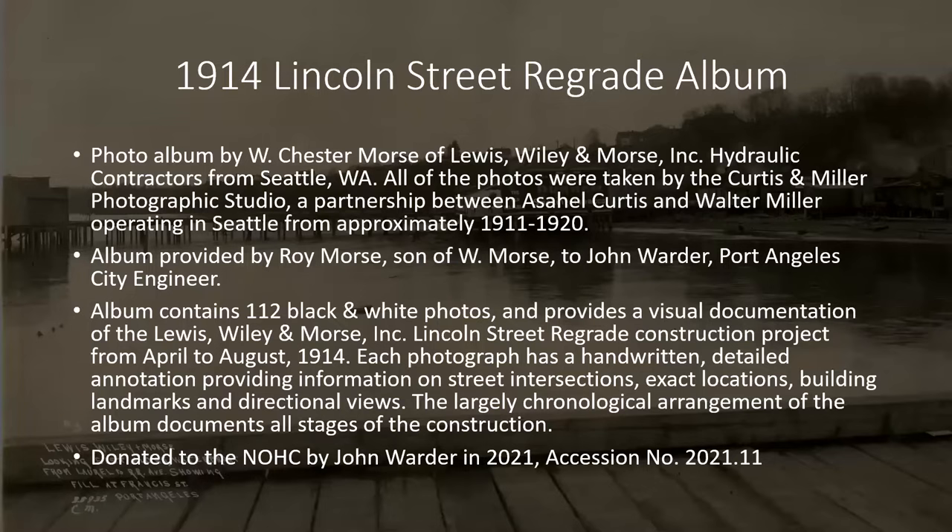Most of the photos in today's presentation are from a photo album donated to the History Center in 2021 by John Warder, formerly the city engineer for the city of Port Angeles. The album was put together by W. Chester Morse of Lewis, Wiley and Morse hydraulic contractors, based in Seattle around the turn of the century. All photos in the album were taken by Curtis and Miller photographic studio between 1911 and 1920. This project occurred between roughly June and August of 1914.